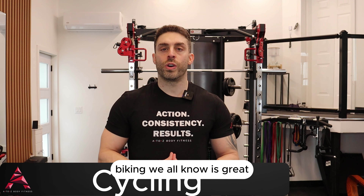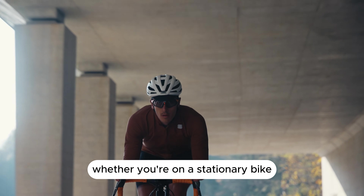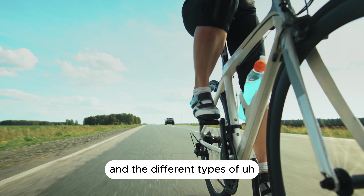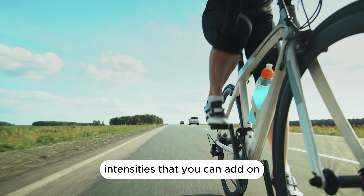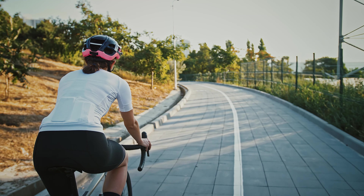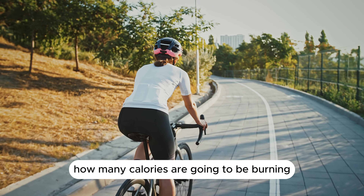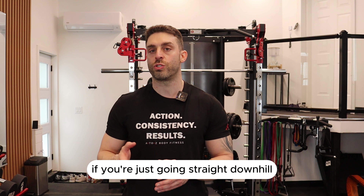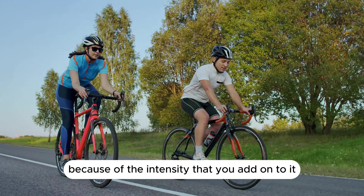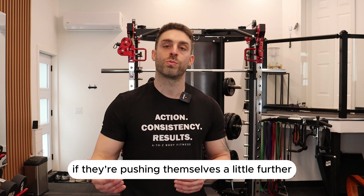Next is biking. Biking is great for burning calories because of the distance you can cover, whether on a stationary bike or riding outside. The different intensities you can add through gear shifts can increase the difficulty. You also have to factor in whether you're going uphill, straight, or downhill — all of these affect how many calories you're burning. Biking in general is a little harder for the average person, especially when pushing themselves further.